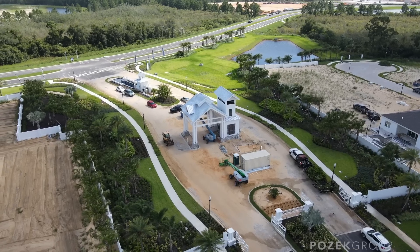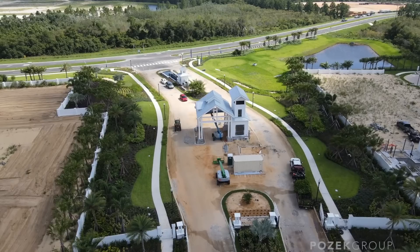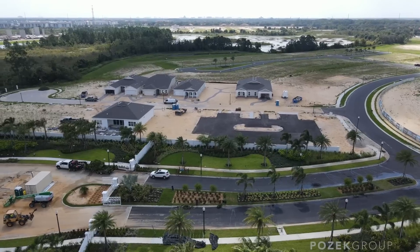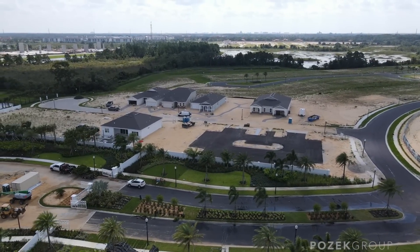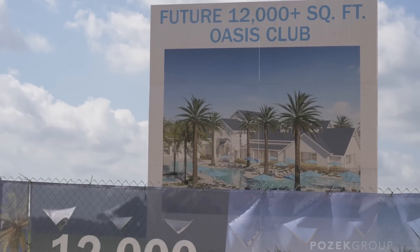Del Webb at Oasis by Pulte Homes is essentially the only 55-and-older adult community in Horizon West that's also gated. What they're putting in for amenities is amazing — I'm a little jealous and can't wait until I'm 55 plus. If you're looking for close proximity to Disney, a lock-and-go lifestyle, and good quality homes, this Del Webb community is going to be fantastic. It's five minutes from Flamingo Crossing, right off New Hartzog Road.